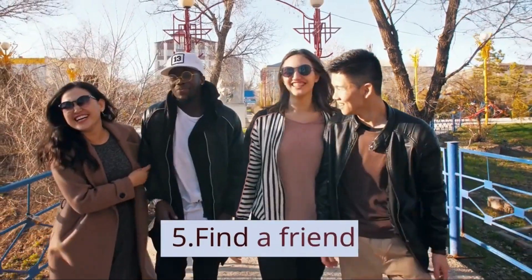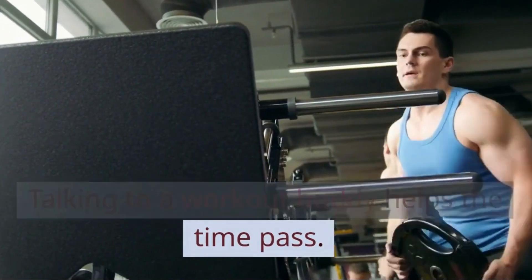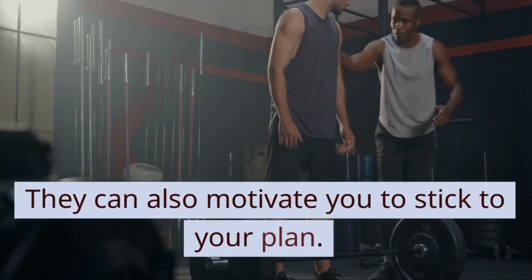5. Find a friend. Talking to a workout buddy helps the time pass. They can also motivate you to stick to your plan.